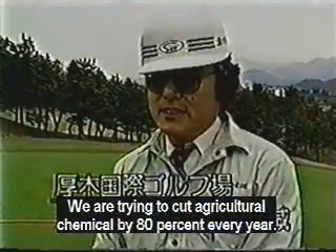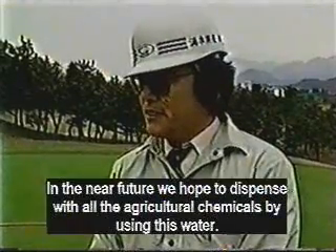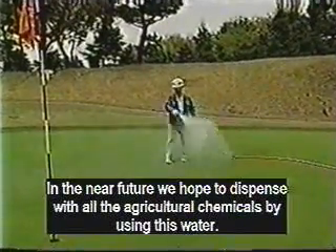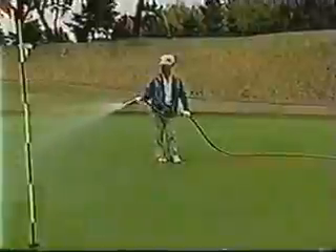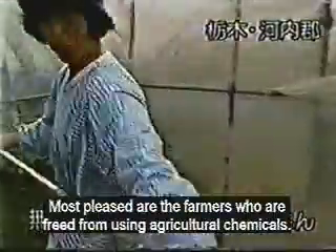We are trying to cut our use of chemicals by 80 percent. Soon we hope to cut out the use of chemicals completely by using this water. The farmers who are freed from using chemicals are most pleased.